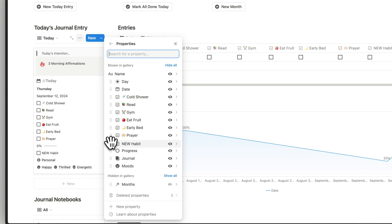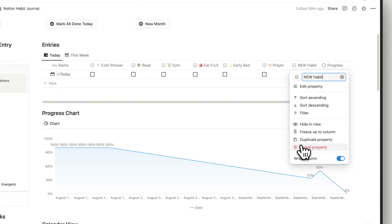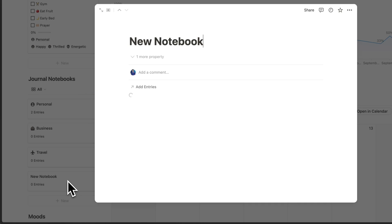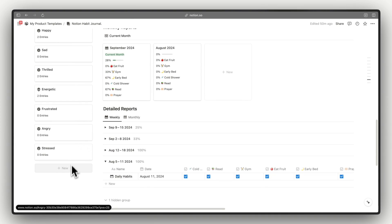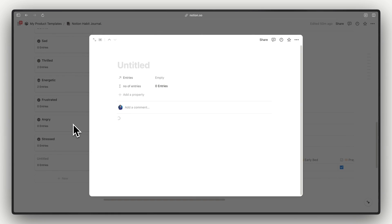This is a manual step you need to do whenever you add a new habit, but if you delete a habit it automatically disappears from the view. After unhiding the property, you can use it and update the progress bar — just remember to edit the formula too. Adding a journal notebook is super simple: just click and it automatically adds a new notebook. Similarly, to add more moods, go to the mood tracking database and click the New button to add any mood you want.